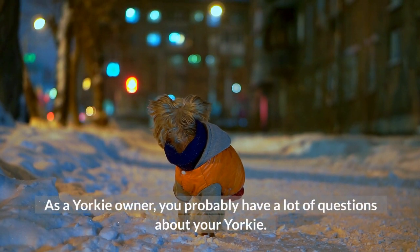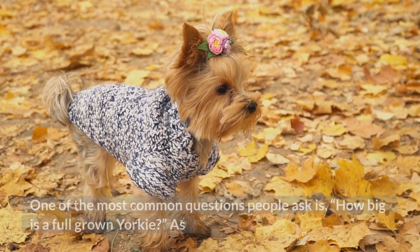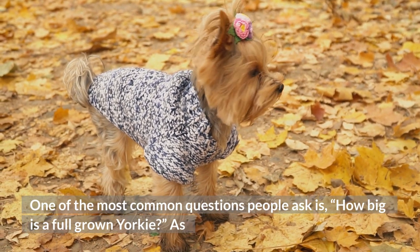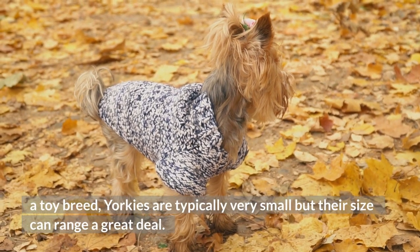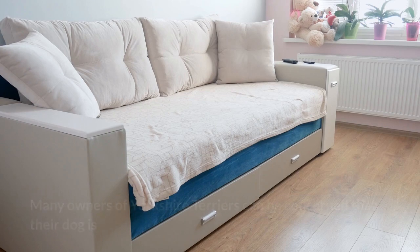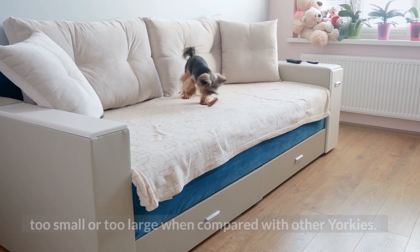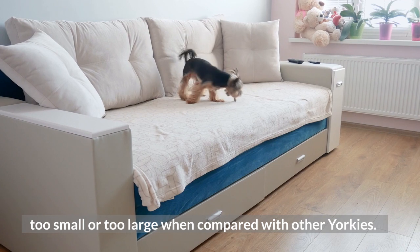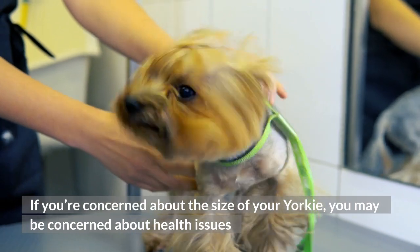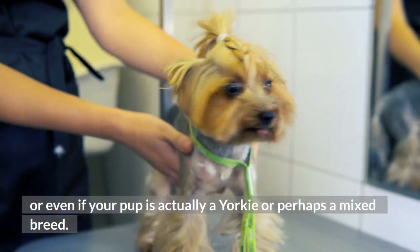As a Yorkie owner, you probably have a lot of questions about your Yorkie. One of the most common questions people ask is, how big is a full-grown Yorkie? As a toy breed, Yorkies are typically very small, but their size can range a great deal. Many owners of Yorkshire Terriers can be concerned that their dog is too small or too large compared with other Yorkies. If you're concerned about the size of your Yorkie, you may be worried about health issues or even if your pup is actually a Yorkie or perhaps a mixed breed.